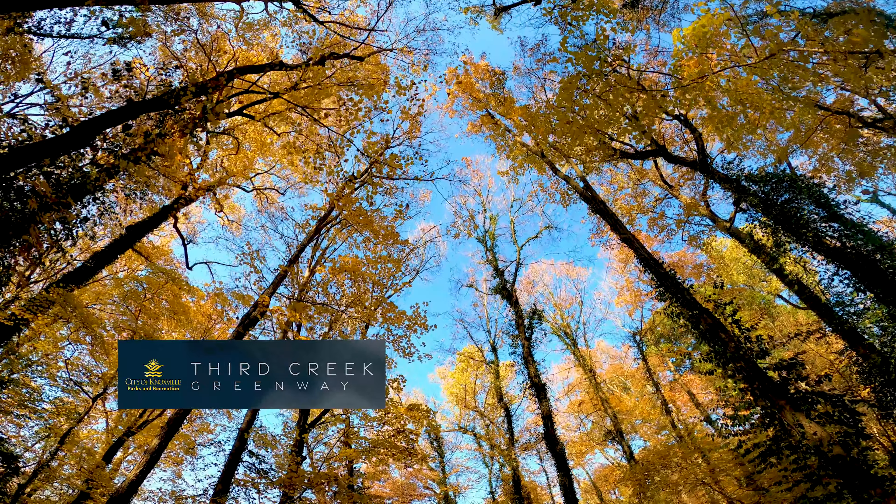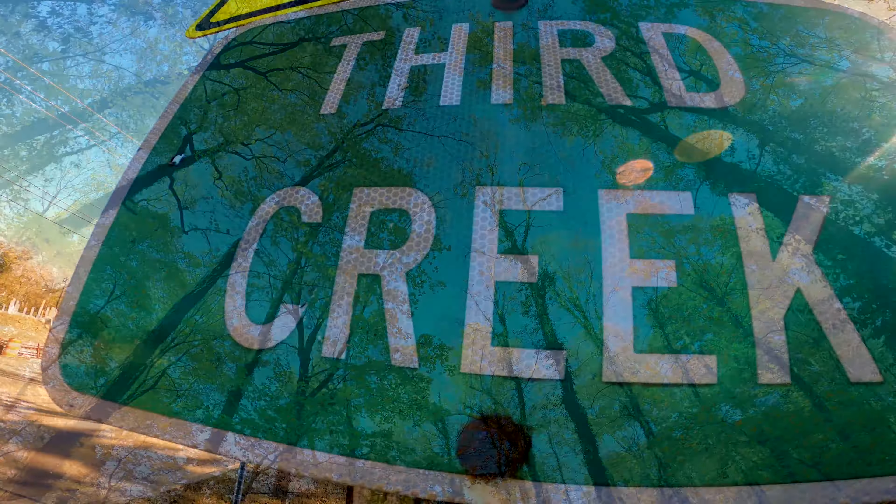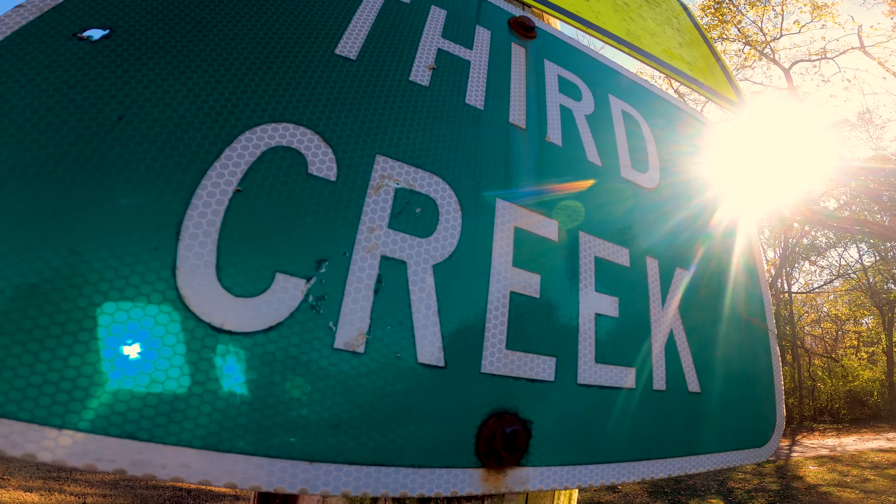Third Creek Greenway in total is 5.3 miles. This section that we're redoing is approximately two miles.